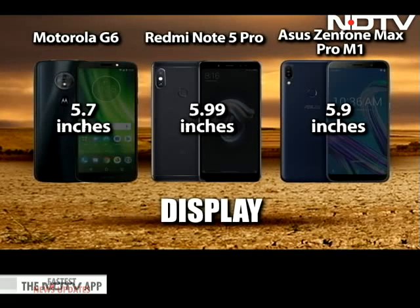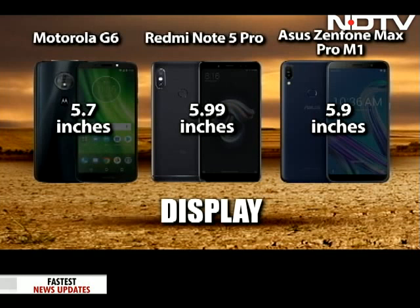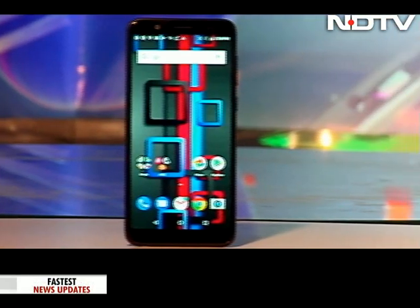The Moto G6 has a 5.7-inch Full HD display, with large and adequate edge-to-edge viewing space. The Asus Zenfone Max Pro M1 is also large with a 5.9-inch Full HD display — the colours are crisp and bright, comparing well to a good LCD display. The Redmi Note 5 Pro also has a 5.99-inch Full HD screen with an 18:9 aspect ratio. The Zenfone display wins here.